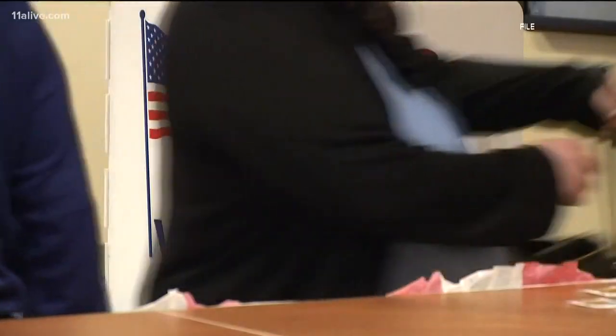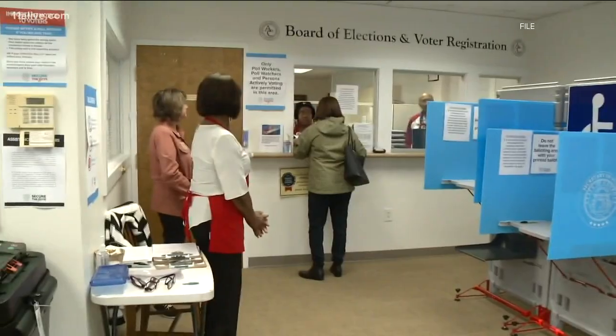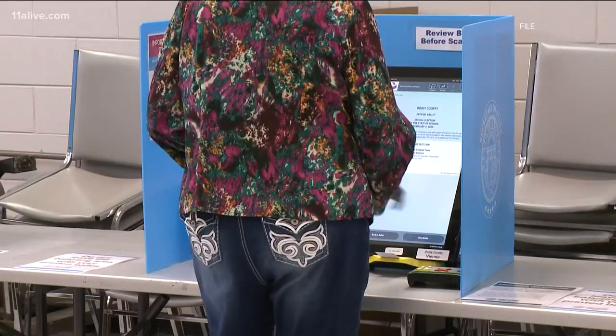Third, bring your own pen and hand sanitizer with you. If you think you're going to need a pen to fill out any form, bring your own so that you don't have to touch one that a bunch of other people have touched. Bring hand sanitizer with you, and if you do have to touch any common surfaces like a table, a pen, or the voting machines themselves, sanitize your hands immediately after and don't touch your face.